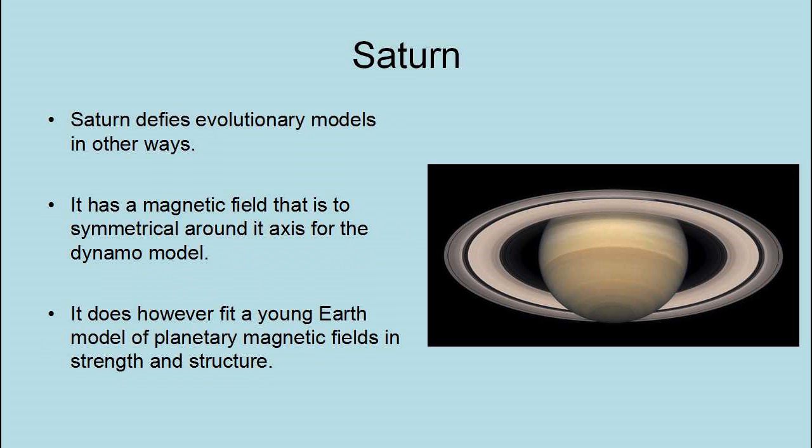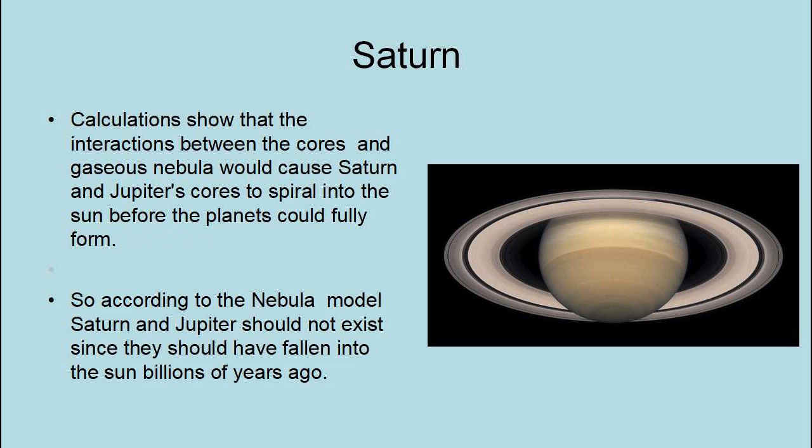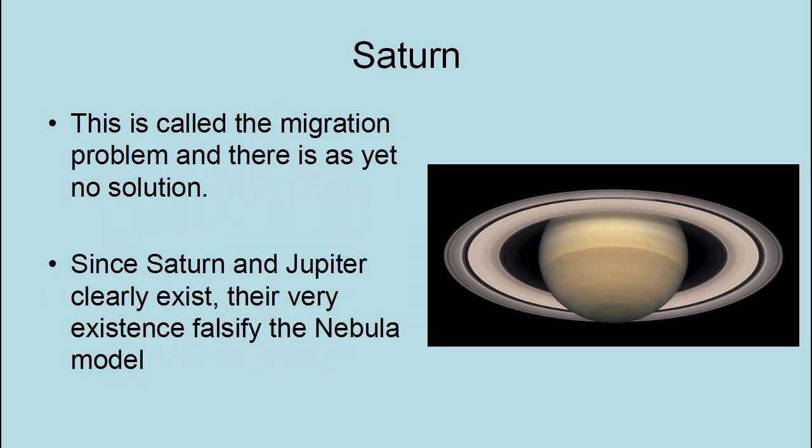Saturn defies evolutionary models in other ways. It has a magnetic field that is too symmetrical around its axis for the dynamo model, but it does fit a young Earth model of planetary magnetic fields in strength and structure. Also, calculations show that the interaction between the cores and gaseous nebula would cause Saturn and Jupiter's cores to spiral into the Sun before the planets could fully form. So according to the nebula model, Saturn and Jupiter should not exist — they should have fallen into the Sun billions of years ago. This is called the migration problem, and there is as yet no solution. Since Saturn and Jupiter clearly exist, their very existence falsifies the nebula model.